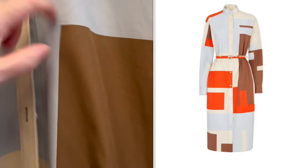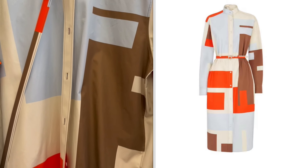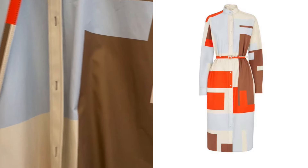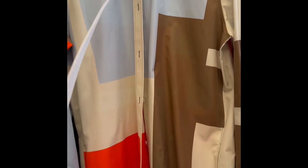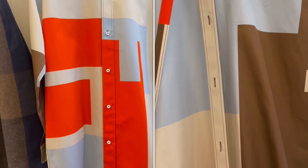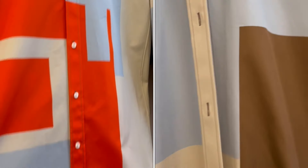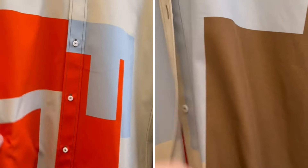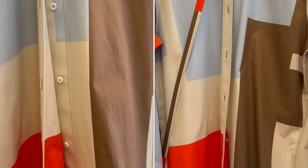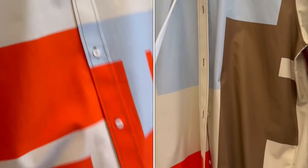The shirt dress feels like a nice thick cotton. It's got the F design and colour contrast — blues, browns, and orange — and a little belt to put around it. It's got buttons on both sides, so you can wear it both ways!